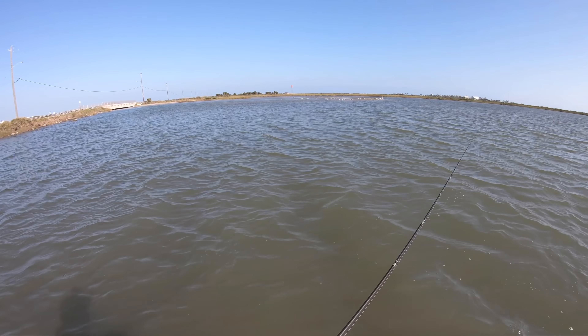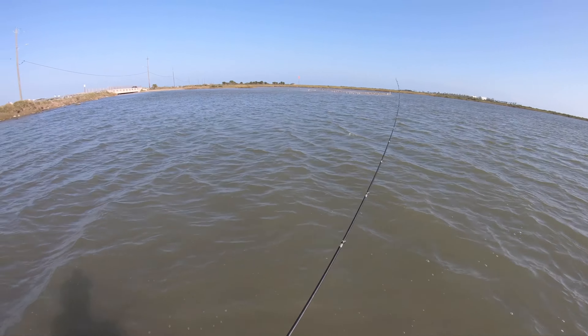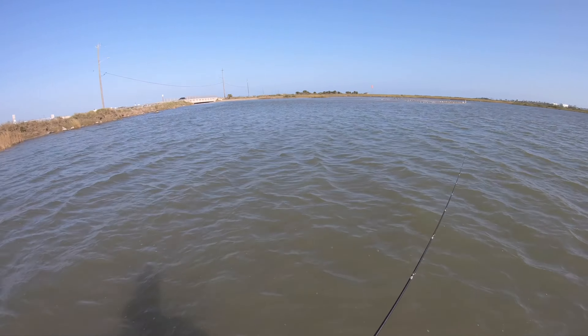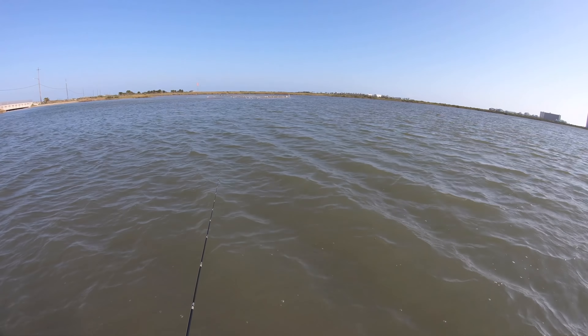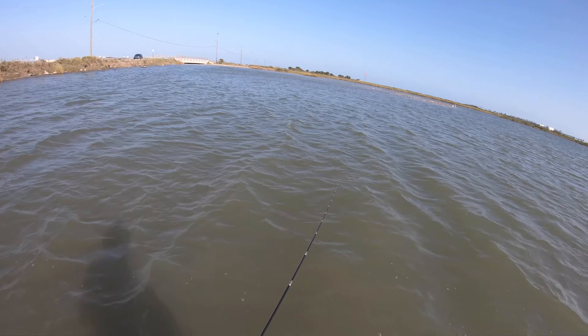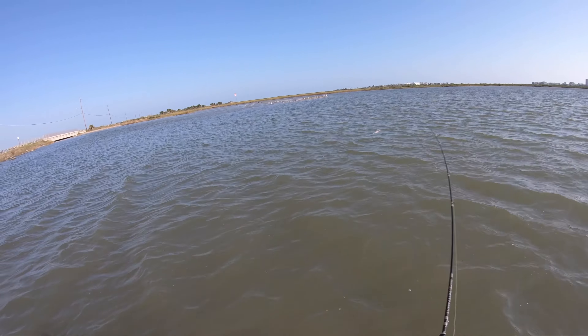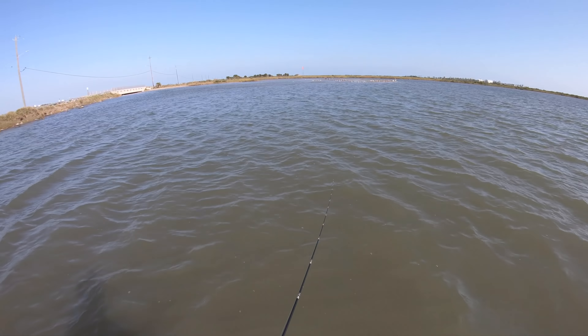Hopefully we can pull out a speckled trout right here — I've had luck with that in the past. Never caught a redfish or a flounder out of this area. Only speckled trout, sand trout, and croaker. That's all I've caught from here. And not to mention the piggy perch — all those little pinfish, those turds that love stealing your lures and your plastics.